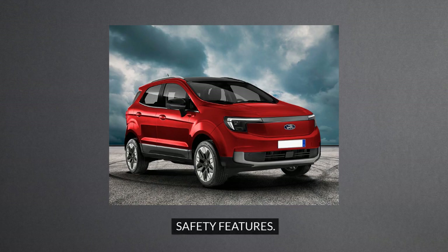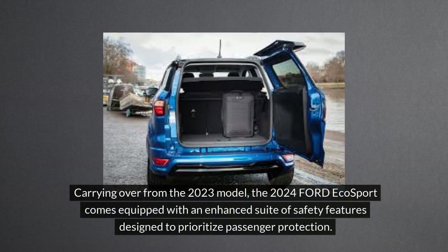Safety features. Carrying over from the 2023 model, the 2024 Ford EcoSport comes equipped with an enhanced suite of safety features designed to prioritize passenger protection.